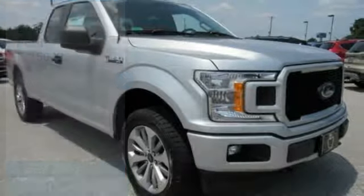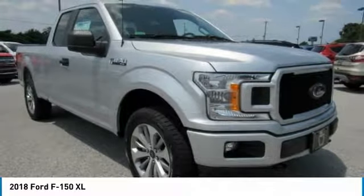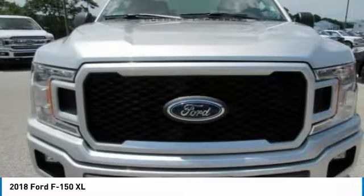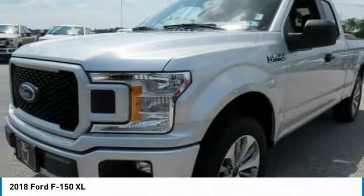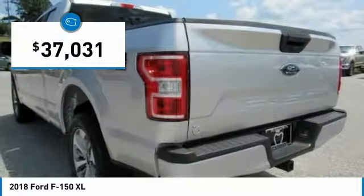Test drive 2018 F-150. A Ford F-150 knows how to handle any situation. It's built to follow orders, no whining, and is priced below $40,000.